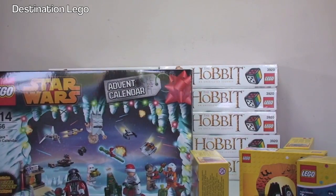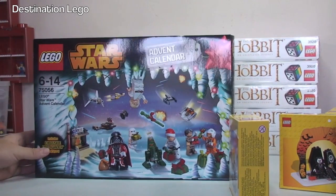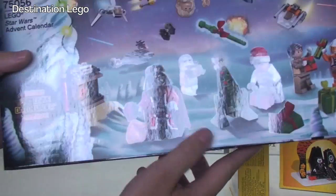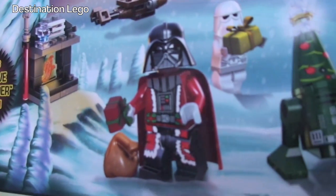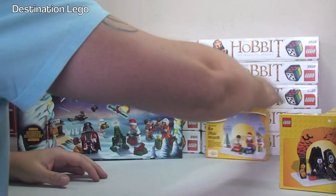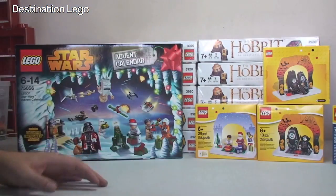Finally I have the LEGO Star Wars 2014 Advent Calendar. I'm looking forward to getting this one opened up and reviewed. You can see on the box some of the minifigures and accessories - particularly awesome is the Christmas Santa Darth Vader. Looking forward to sharing that one with you guys.